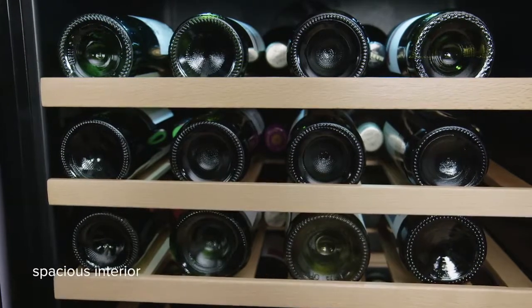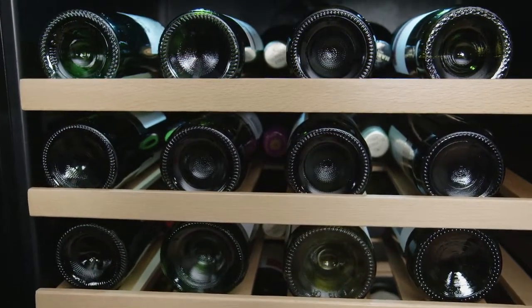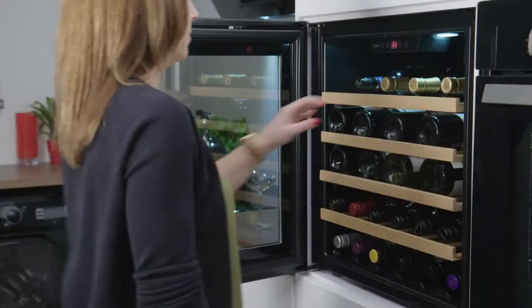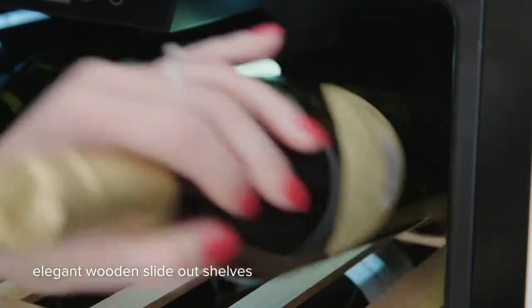The spacious interior holds 40 bottles at the perfect temperature and humidity. This unit also has a built-in humidifier to prevent corks from drying out. Bottles are stored on elegant wooden slide-out shelves, stopping those harmful vibrations, and are lit by internal LED lighting.